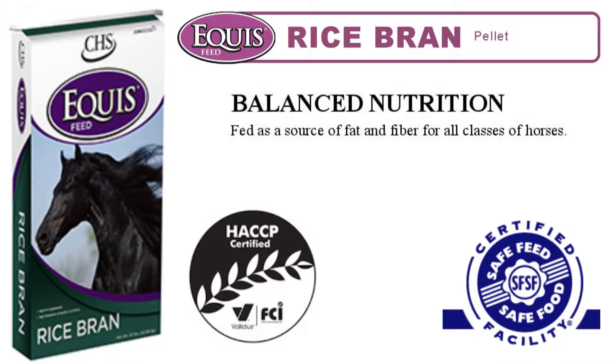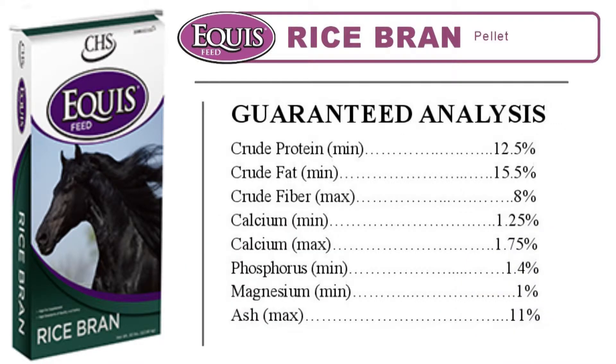Equus Rice Bran is a great source of fat and fiber for all classes of horses. This feed contains 12.5% protein, 15.5% fat, and 8% fiber.